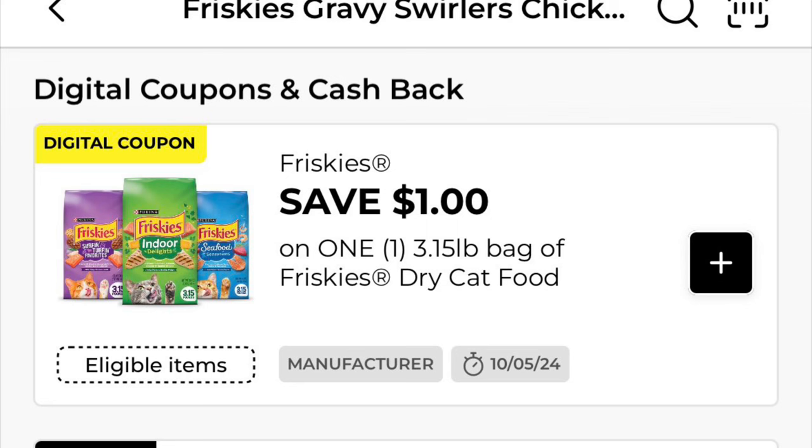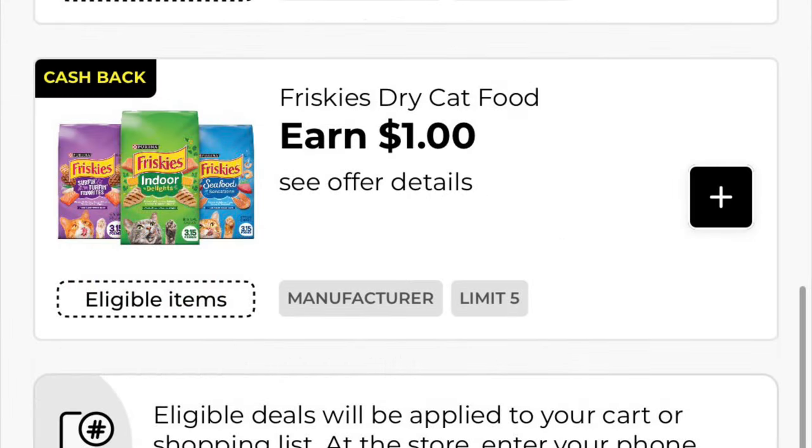We've got a dollar off of Friskies cat food and we've also got a dollar cash back. This is $5.85; after that one dollar digital we will pay $4.85.